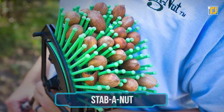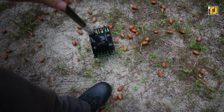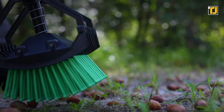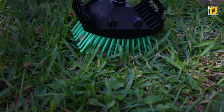Number 11: Stab-a-Nut. Let's face it — keeping your yard clean is hard work, especially when you've got trees that are constantly shedding pinecones, chestnuts, or acorns. And while raking is one option to keep these tidy, scrounging around and picking up those nuts isn't exactly efficient. With Stab-a-Nut harvesters though, you'll be collecting those things at the speed of light.